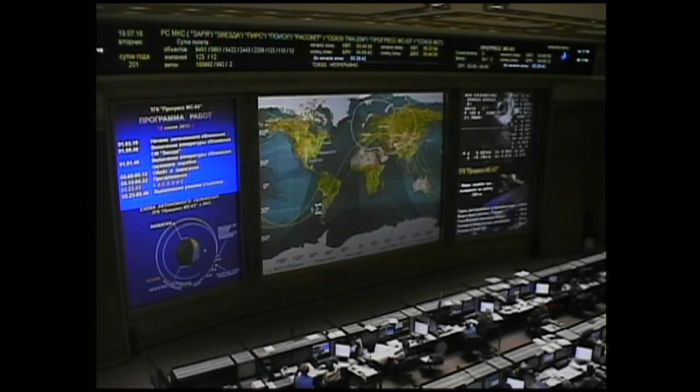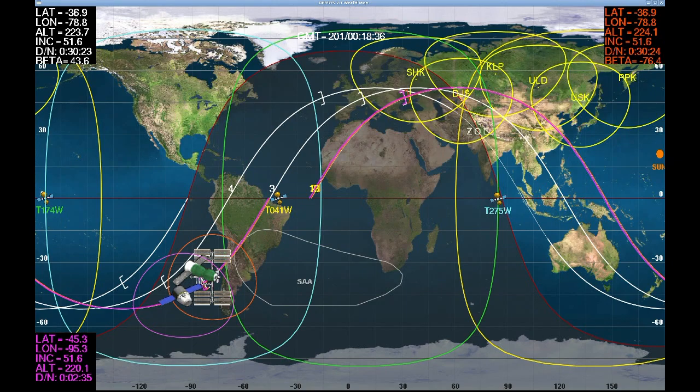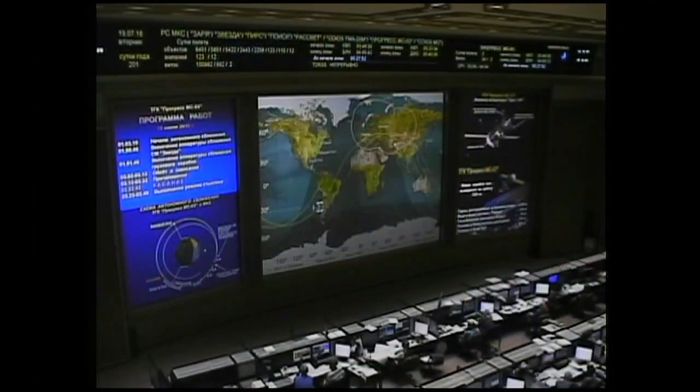17 meters now separating Progress from the Pirs. Visually, the range is about 15 meters — about four squares away from the docking interface. The size of the target is more than one square. There is about one degree discrepancy between the crosshairs of the real target and the electronic crosshairs. Range is now 10 meters. Progress is ever so slowly moving in for its link-up to the Pirs docking compartment, about to move inside the 10-meter mark.